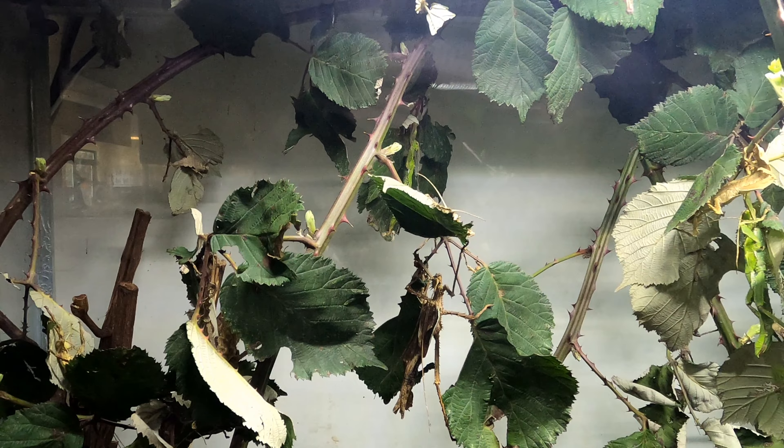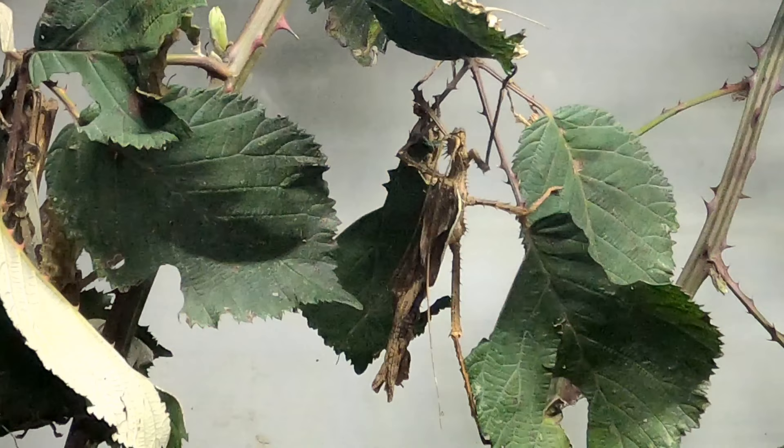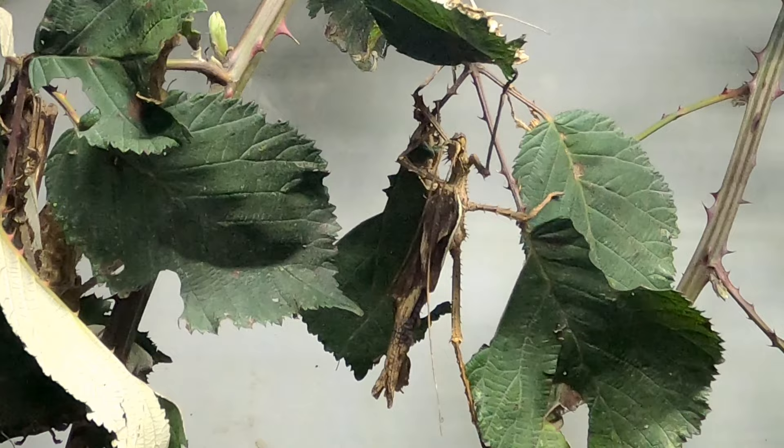These are jungle nymphs. They have the largest egg laid by any insect. They're called jungle nymphs because the males have bright pink wings and they look like nymphs flying through the jungle.